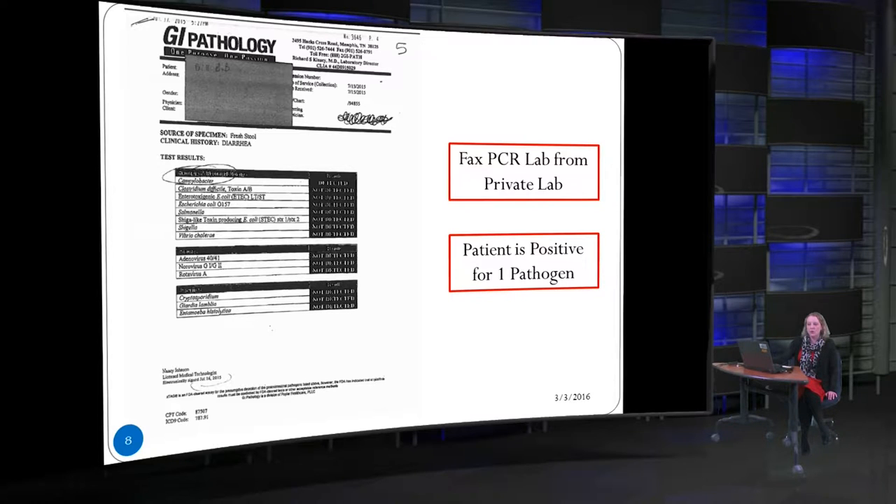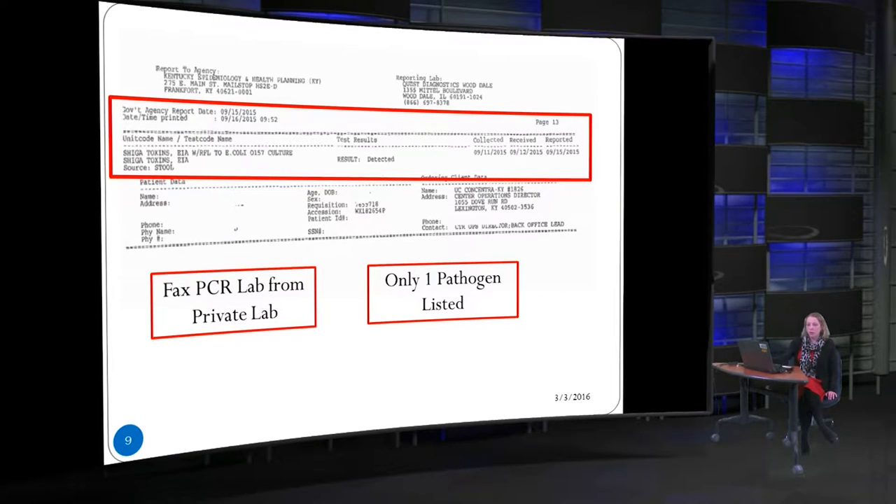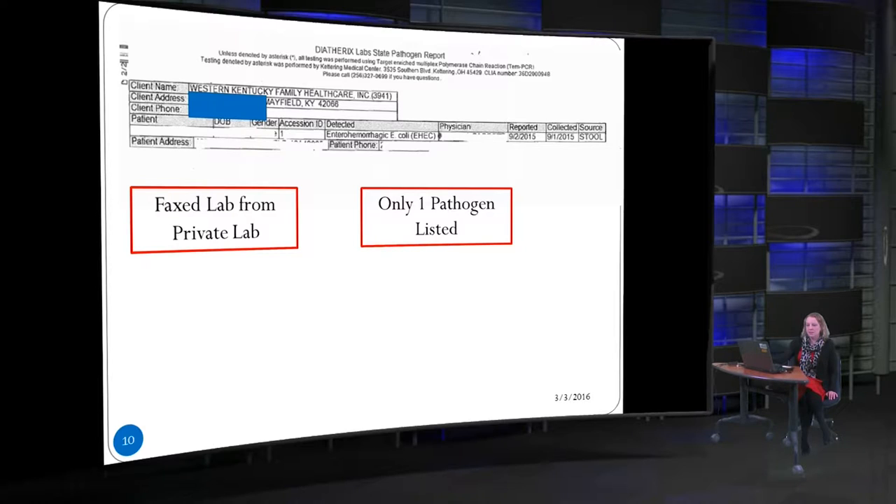We also have a lot of private provider labs like LabCorp and Quest. GI Pathology is a large lab out of Memphis that does a lot of enteric testing using PCR. I really like the way their labs look because they have bacteria, viral pathogens, and parasite pathogens all grouped together separately. This patient was only positive for Campylobacter. The Quest lab shows a patient positive for one pathogen at the top. Some private labs have very little information and you would need to call the patient or the ordering physician to get further details.